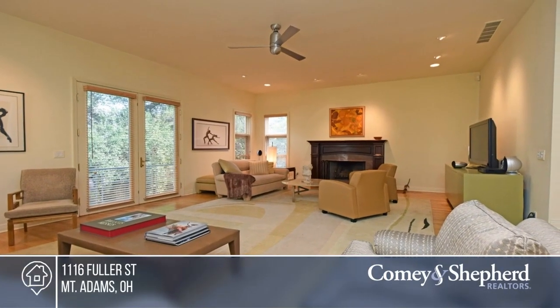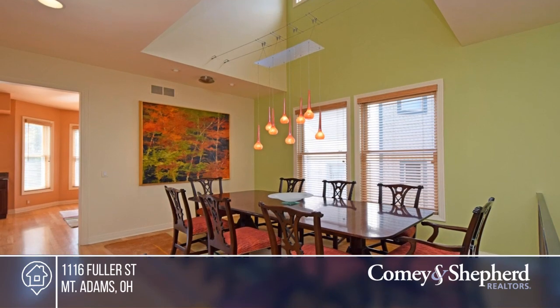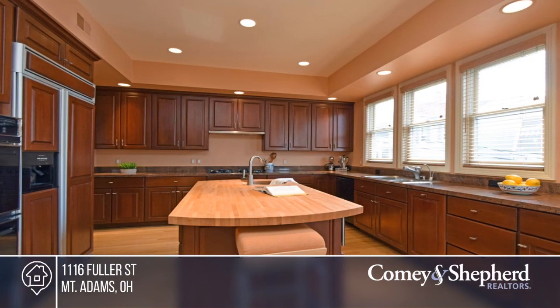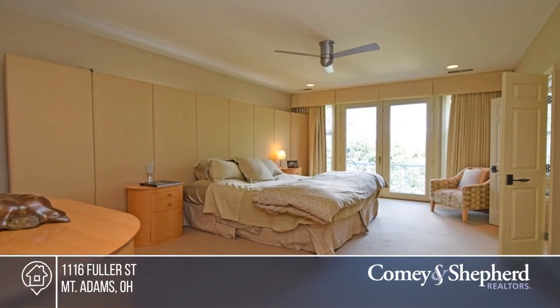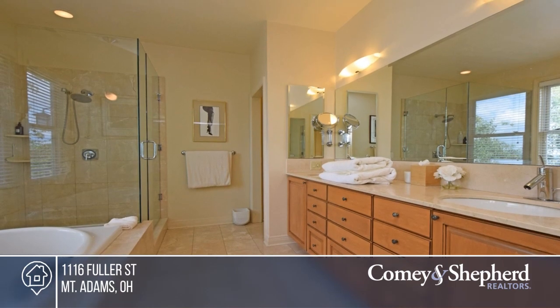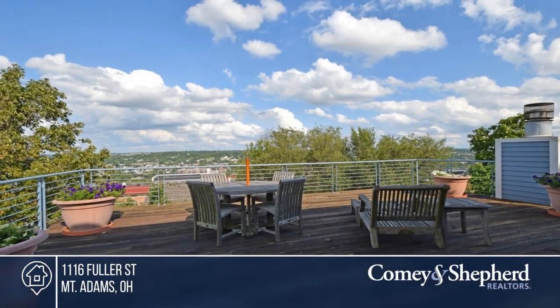This unbelievable nine-room home features generous room sizes, common to the Mt. Adams area. It also features a double lot, a fourth-level great room, and a chef's kitchen. There's plenty of space to live and entertain with a wet bar, deck, and paver courtyard. Don't wait. Call Maria before it's too late.